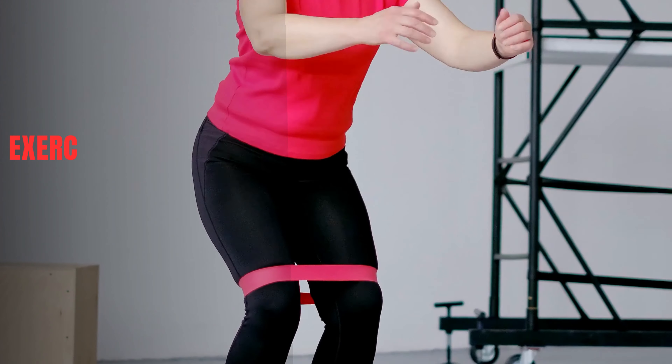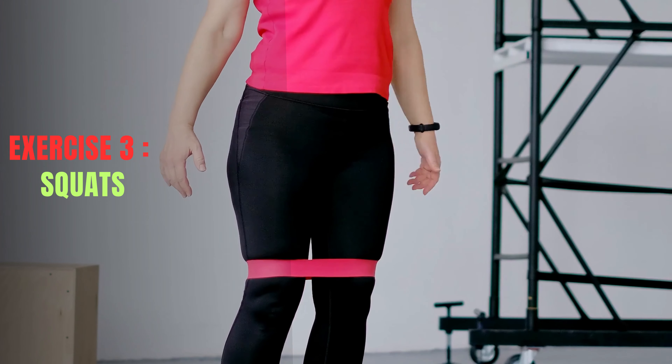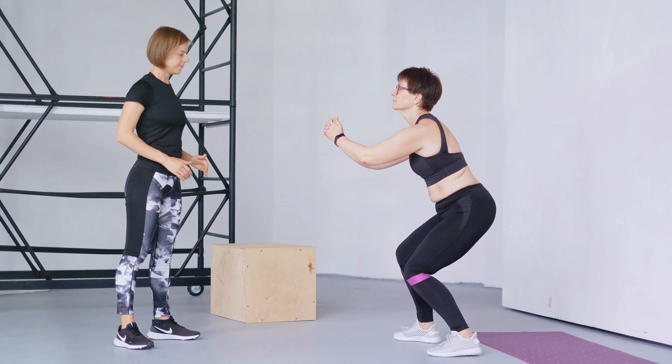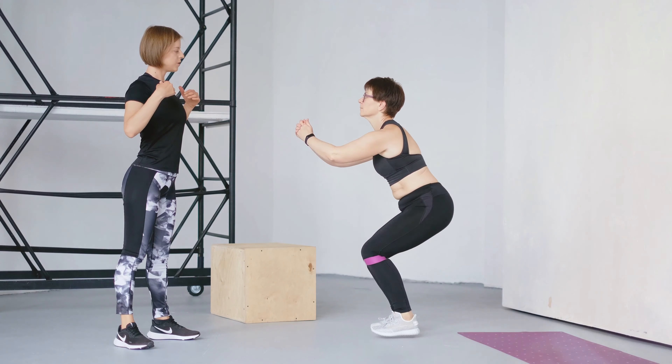Exercise 3: Squats. Squats are a compound exercise that strengthens the legs, core, and glutes. To do a squat, stand with your feet shoulder-width apart and your toes pointed slightly outward. Lower your body down as if you're sitting in a chair, keeping your back straight and your core engaged.